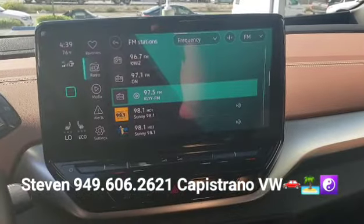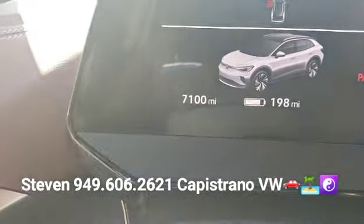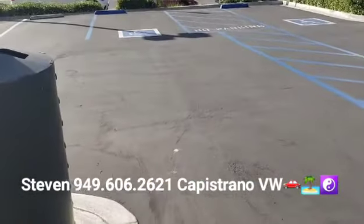It's also got the bigger 12-inch infotainment screen. You can see it's actually 7,100 miles on the odometer right there. The good news is that this one will qualify for all of the new car incentives as well, so this one will definitely move out quickly because of that.